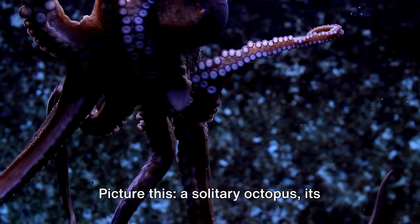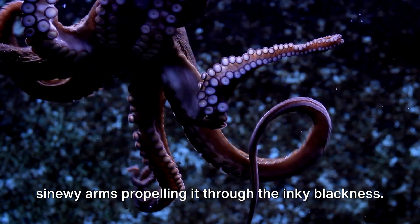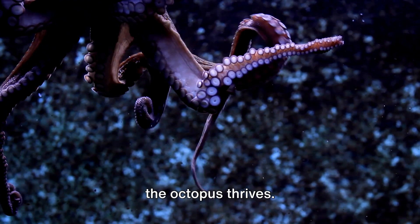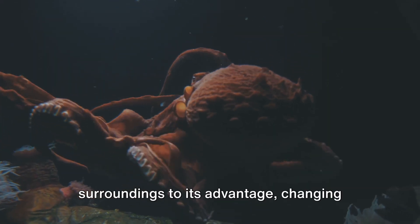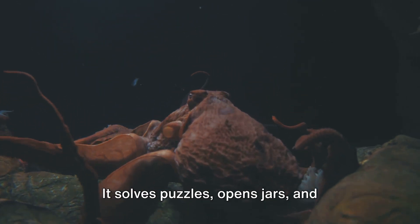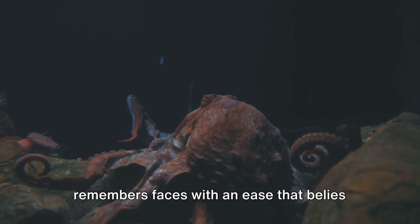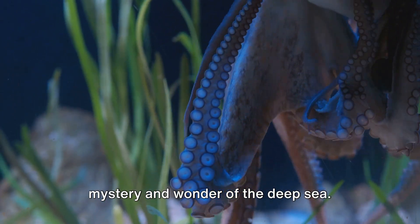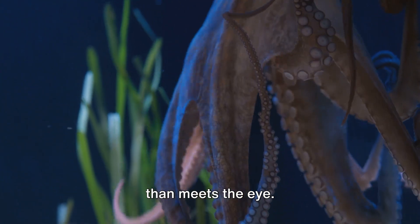Picture this: a solitary octopus, its sinewy arms propelling it through the inky blackness. It's a world of danger and beauty, but the octopus thrives. Smart and resourceful, it uses its surroundings to its advantage, changing colour and shape to blend in or stand out. It solves puzzles, opens jars, and remembers faces with an ease that belies its alien appearance. This is a creature that embodies the mystery and wonder of the deep sea, but there's so much more to an octopus than meets the eye.